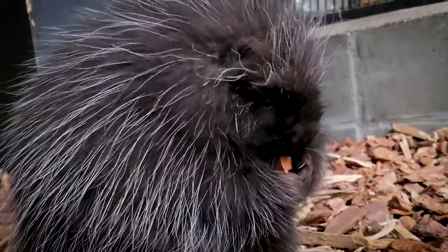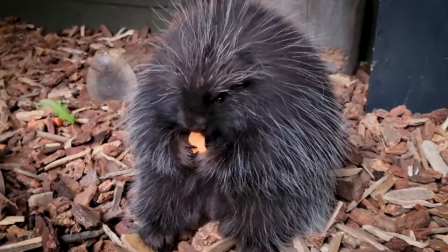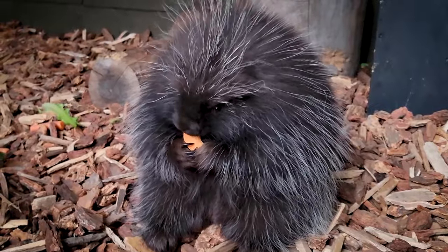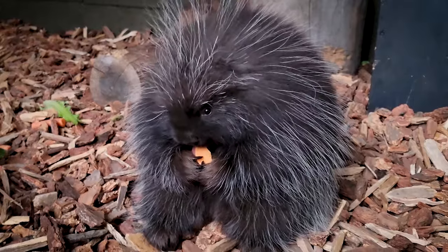North American porcupines don't hibernate during the cold winter months, but they do become less active and stick closer to their den. They might make their den in a cave, fallen decaying logs, or a hollow tree. If there's a blizzard or extreme cold, they'll hunker down in their den until it's easier to move about and forage for food.